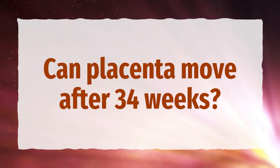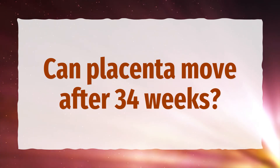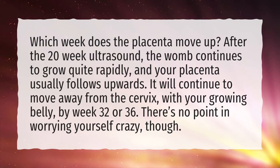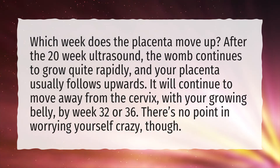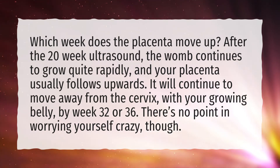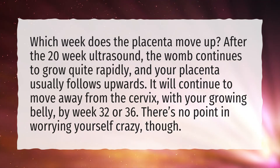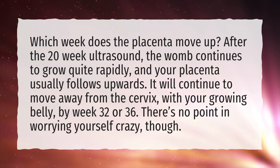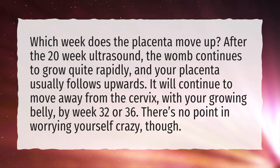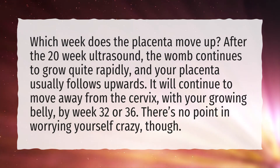Can placenta move after 34 weeks? Which week does the placenta move up? After the 20-week ultrasound, the womb continues to grow quite rapidly, and your placenta usually follows upwards. It will continue to move away from the cervix, with your growing belly, by week 32 or 36.